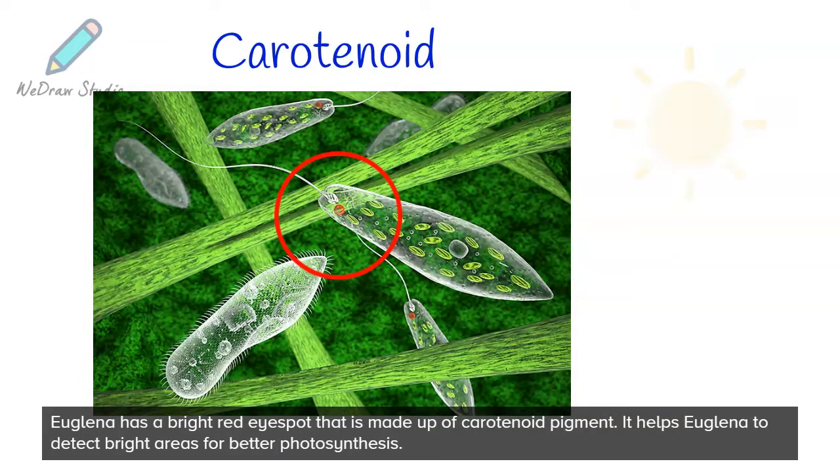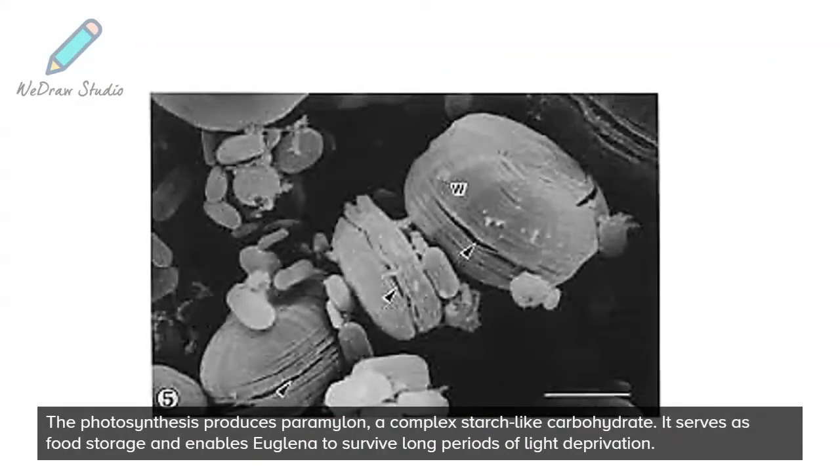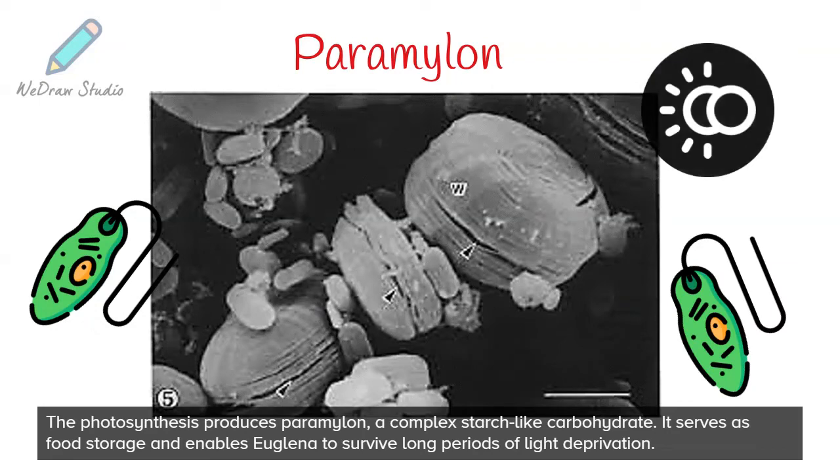The eye spot helps Euglena to detect bright areas for better photosynthesis. The photosynthesis produces paramylon, a complex starch-like carbohydrate. It serves as food storage and enables Euglena to survive long periods of light deprivation.